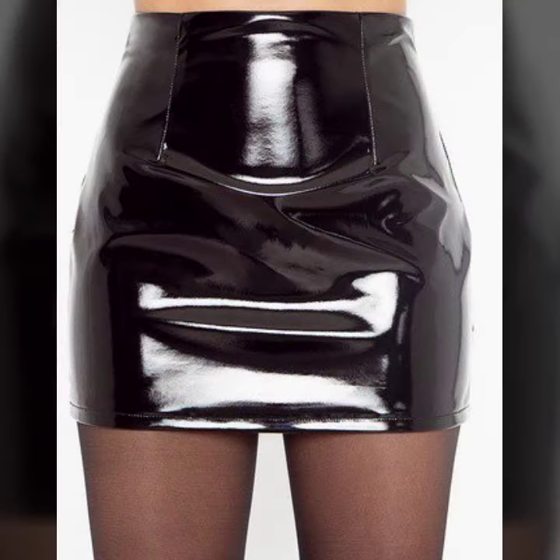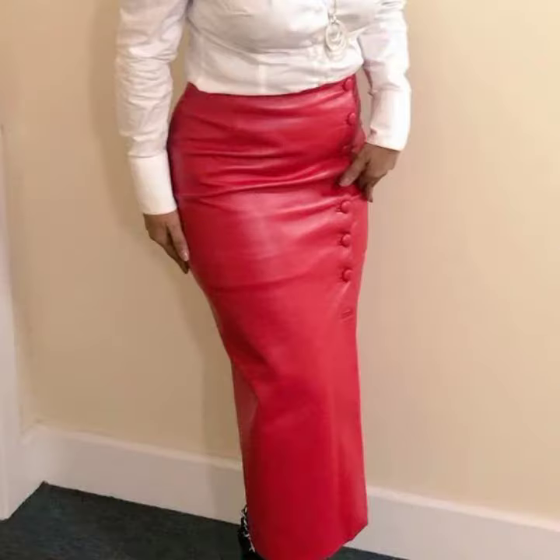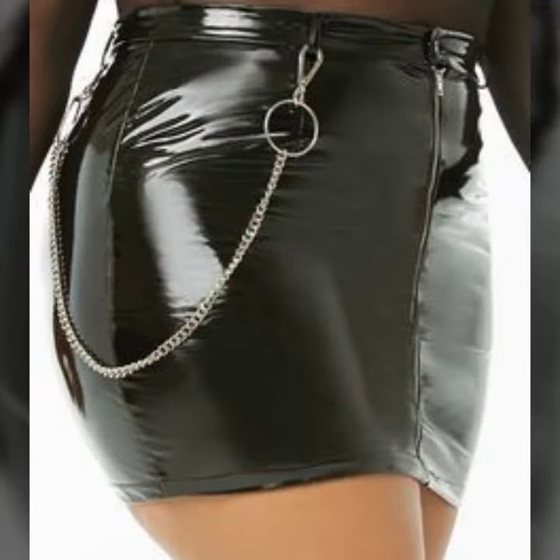Mini, midi and long skirt designs — different designs, different ideas — for those ladies who love to wear this type of skirt design. Friends, this is very beautiful and trendy.